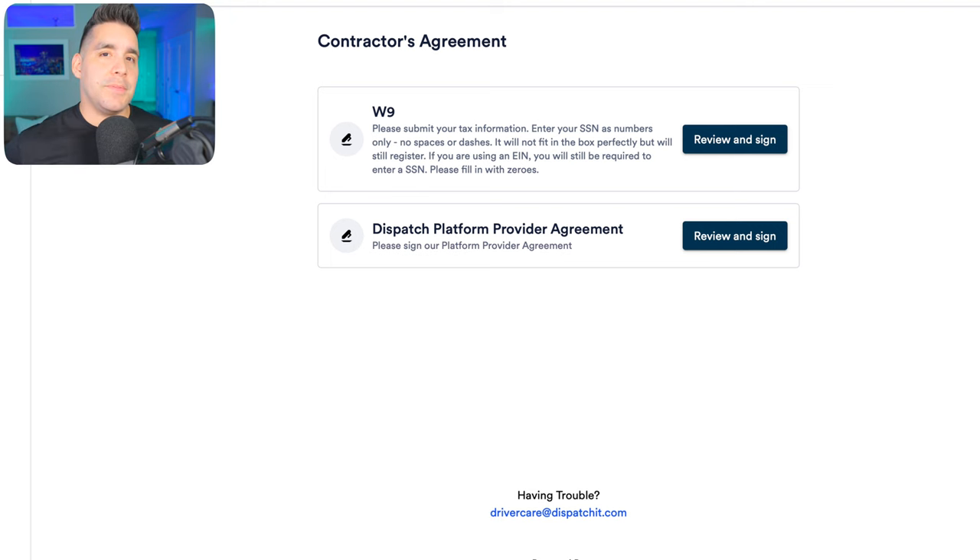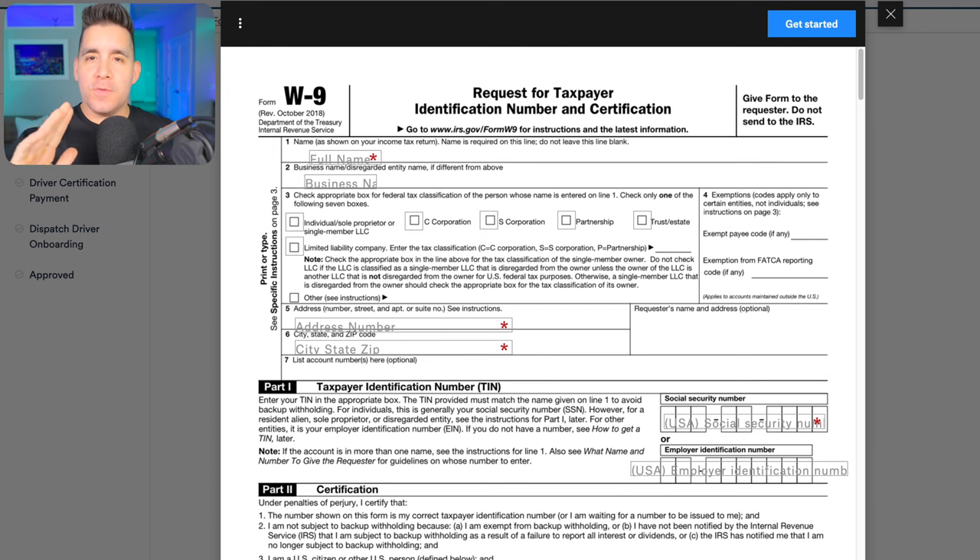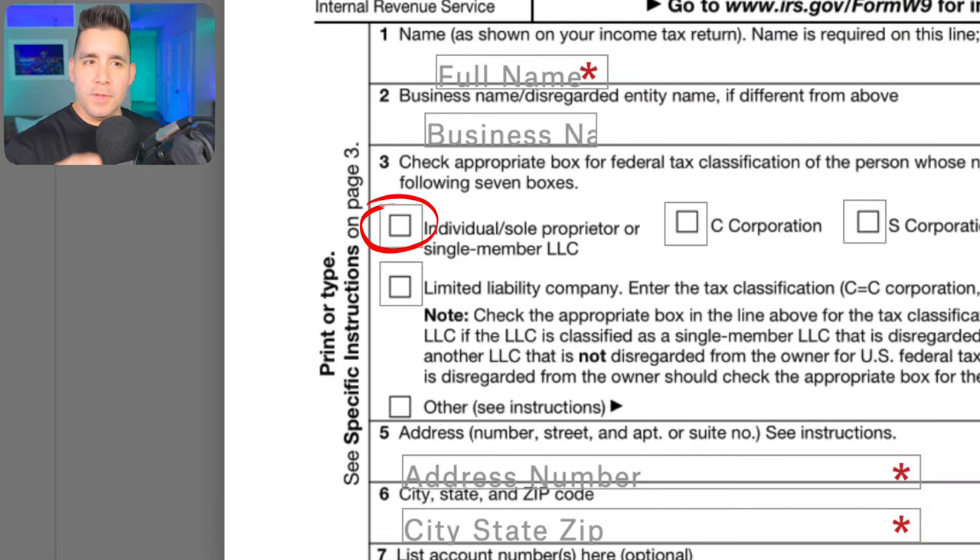When you agree to be a 1099 contractor, there has to be some tax and payment linkage between the company and you. Not just the terms of service — that covers roles, regulations, and arbitration — but the actual linkage for taxes and payment is handled through a W-9. Here's your standard W-9, which you'll see across different apps and platforms. You'll enter your full name and address, and when classifying your relationship to the company, most people will indicate individual slash sole proprietor.